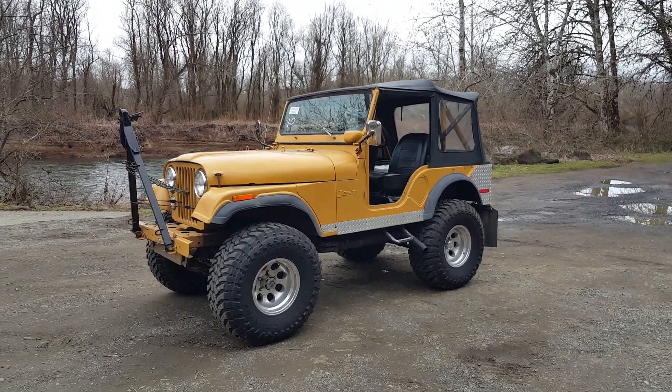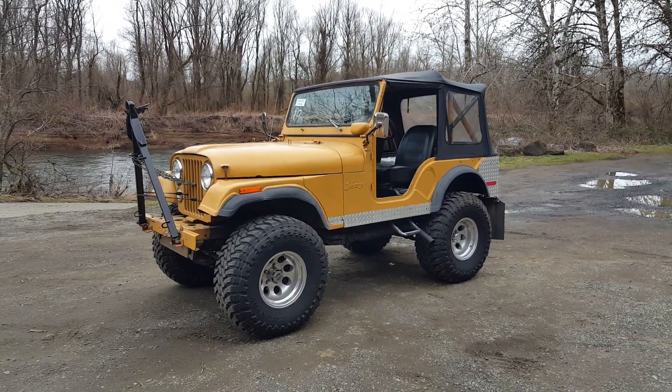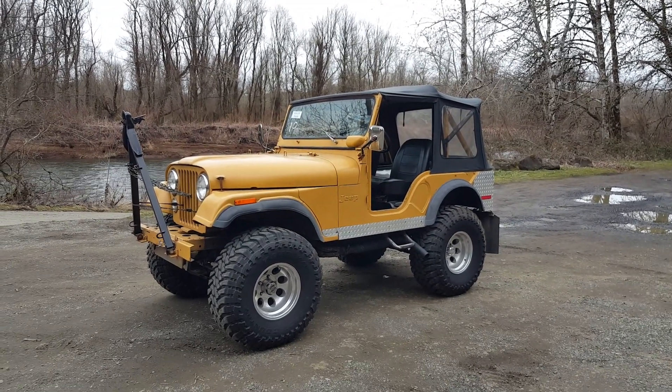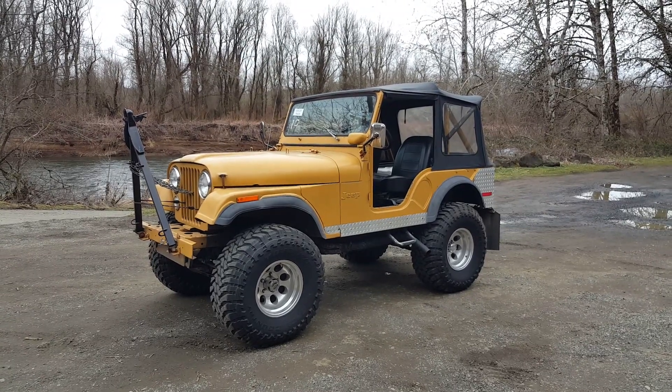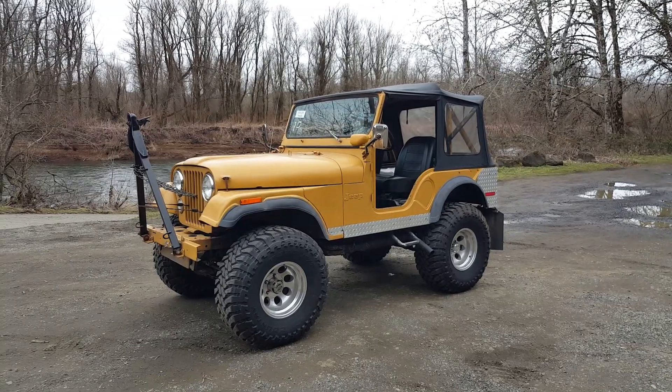We'll also be having a gun auction, so if you're interested in guns, attend that auction. We've got a lot of handguns and rifles. Come out, preview this Jeep, take a look at some guns, and bid on the 17th. If you have any questions, give us a call at 360-273-5808. Have a good day.